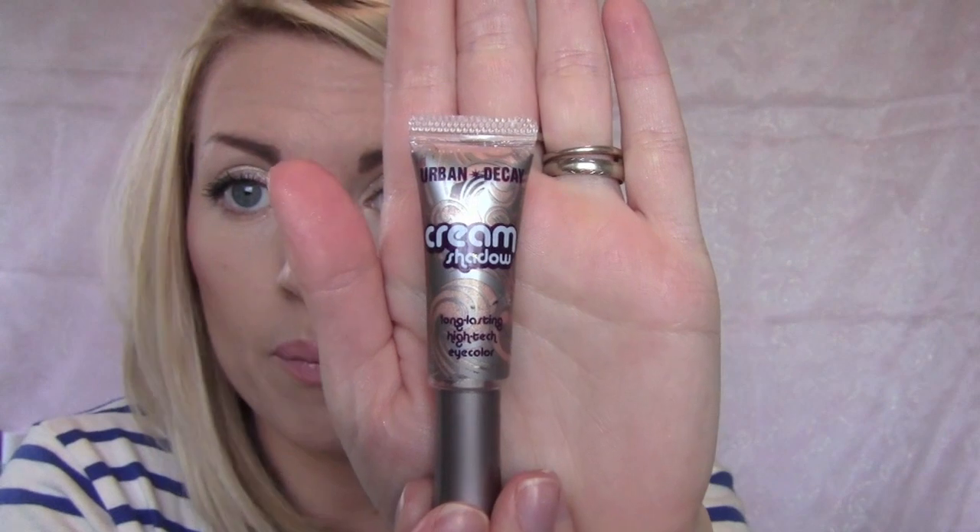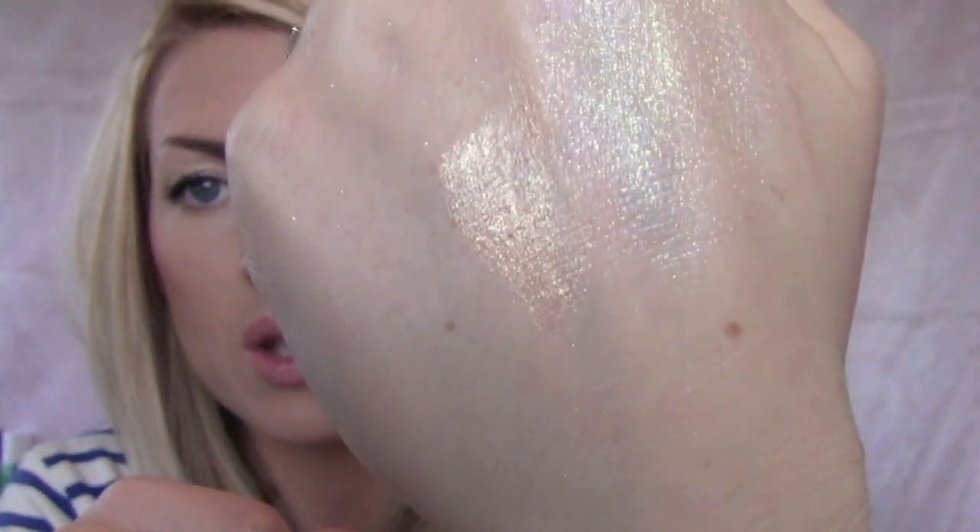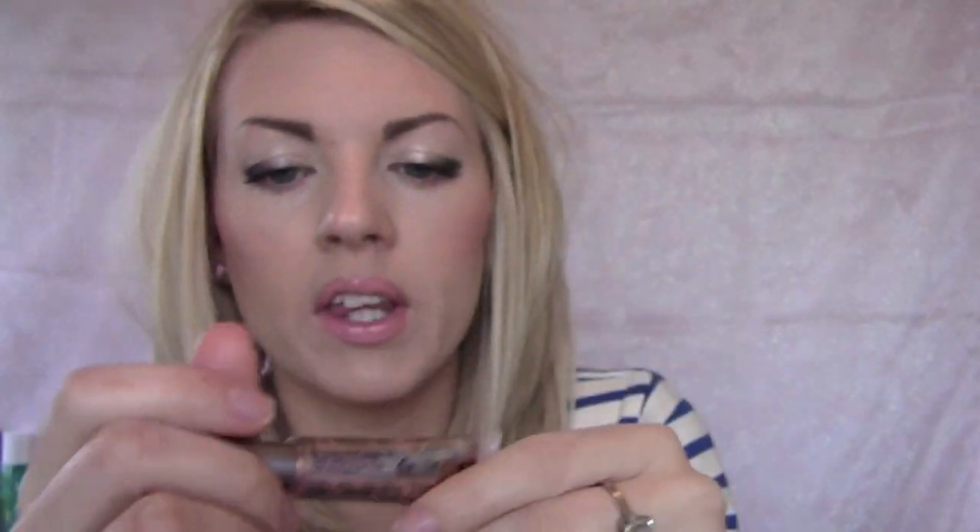My Urban Decay Cream Shadows — these are discontinued, though there might be a couple of shades still on urbandecay.com. They're really great as eyeshadow bases for darker looks or if you're running late and want something quick. This one is Whipped — a beautiful pinkish gold. They come with a sponge, you blend with your fingers, quick and easy, and they make powder shadows really pigmented. If you can find them on eBay, definitely pick them up.